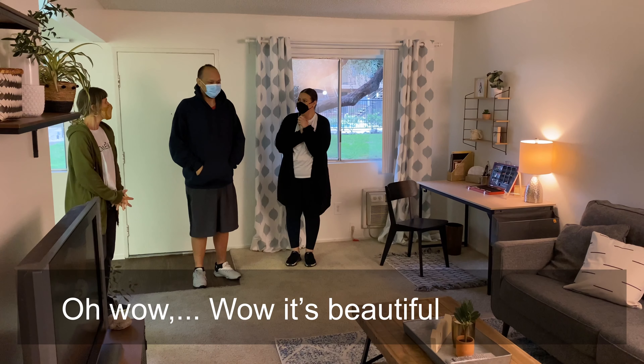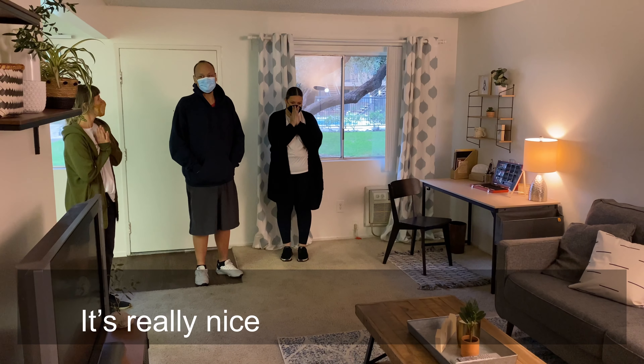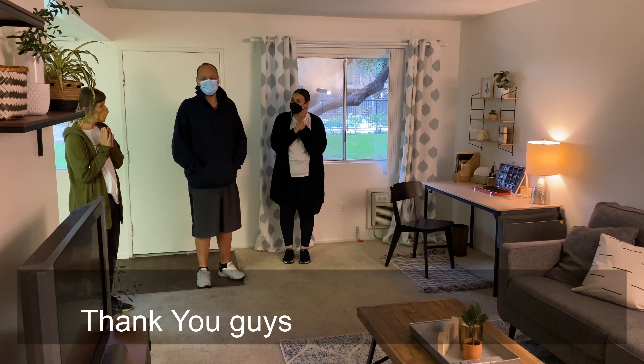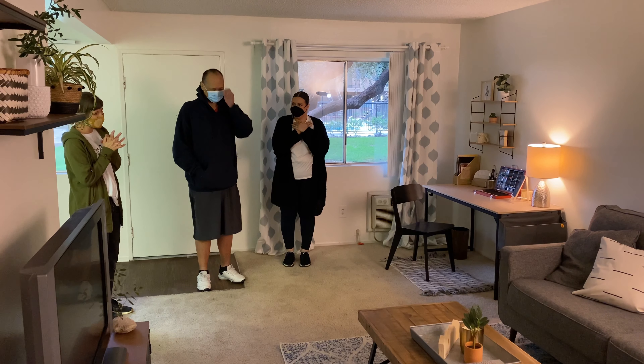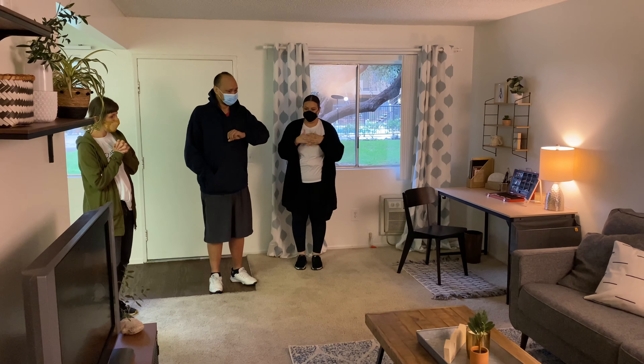Frank's reaction upon seeing the space: "Wow, that was beautiful. It's really nice. Thank you guys." The team welcomed him: "Welcome home, welcome home."